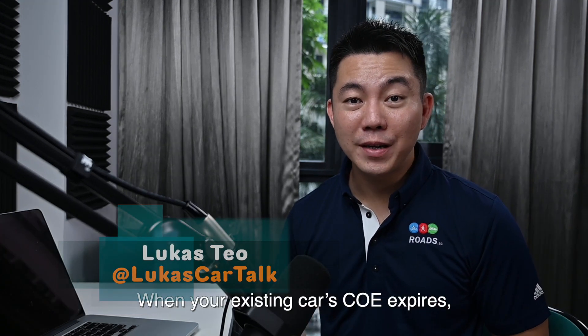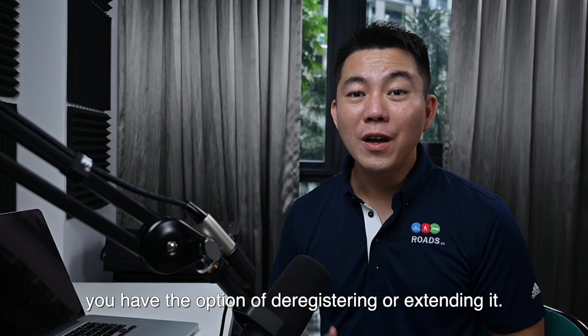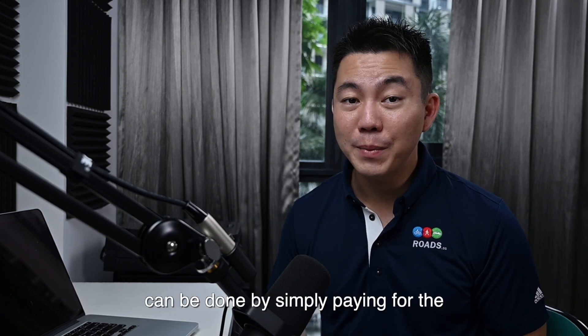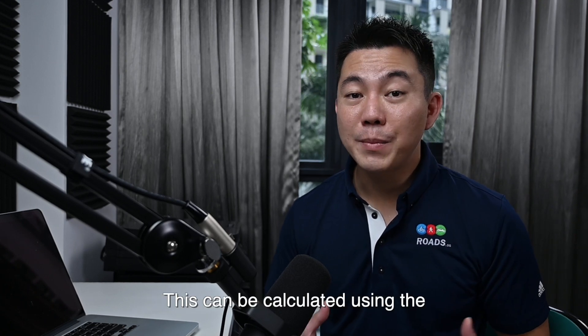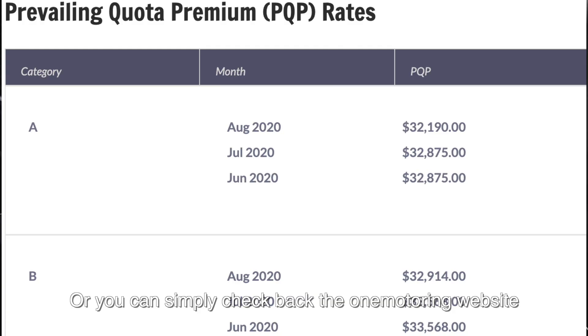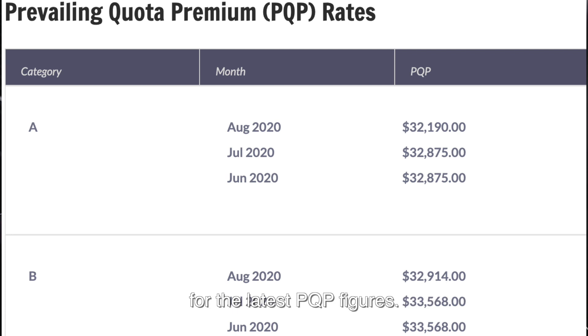When your existing car COE expires, you have the option of deregistering or extending it. Opting to extend your COE for another 5 or 10 years can be done by simply paying for the prevailing quota premium, or PQP. This can be calculated using the average of COE prices in the most recent 3 months, or you can simply check the One Motoring website for the latest PQP figures.